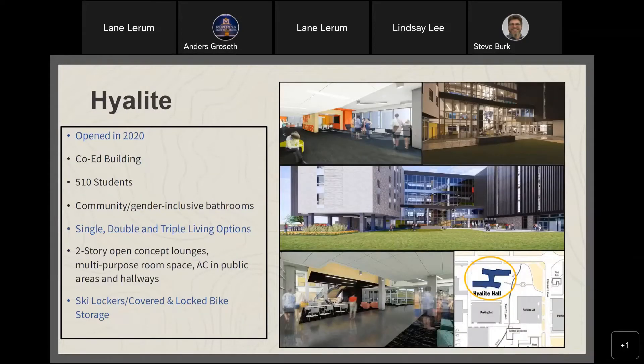Highlight Hall opened in 2020 and is a co-ed building housing 510 students, with community and gender-inclusive bathrooms and options for single, double, and triple rooms. It's a two-story building with floors connected by a sky bridge, designed to encourage activity and connection between residents. It has great study space, common space, presentation rooms, and a classroom. Ski lockers and covered, locked bike storage are available on a limited basis — watch for emails about sign-up opportunities.